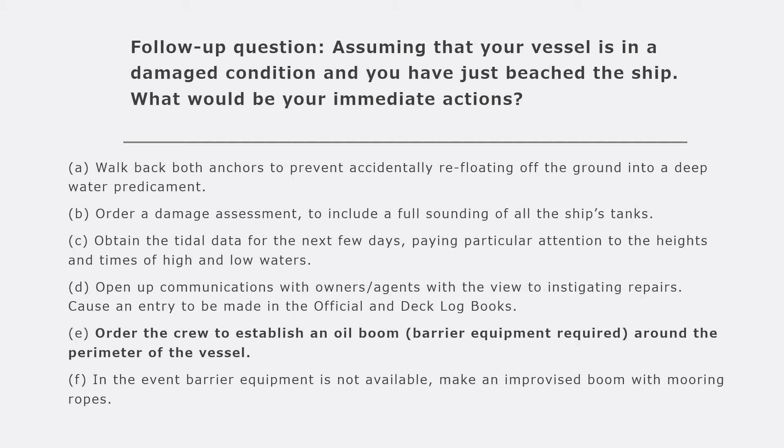If the area has unpredictable tidal conditions, strong currents, or strong surf, the vessel might refloat without your approval, so walk back both anchors to prevent accidental refloating. You can also order the chief officer to carry out a damage assessment, including a full sounding of all the ship's tanks, and if the crew can survey the area around the beached area that will be useful too. Order an officer to obtain tidal data for the next few days, paying particular attention to heights and times of high and low waters, so you can plan the refloating.